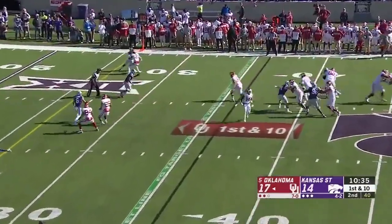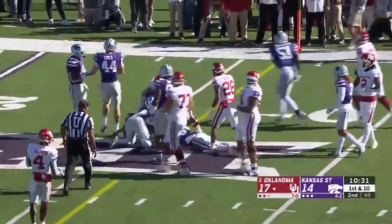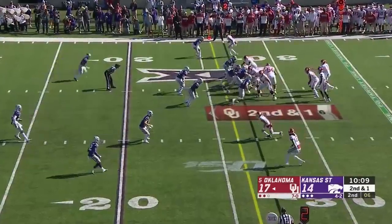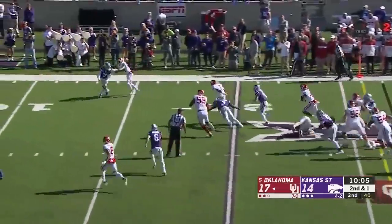Four-man rush. Hurts out of the pocket, takes a wallop right at the first down line. Second down and one. Quarterback draw for Jalen Hurts — first down and more, inside the 20.